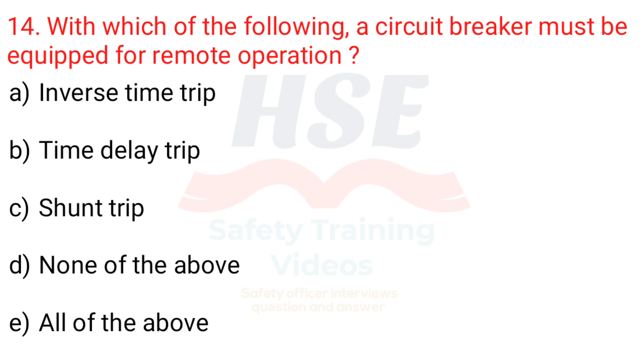Question 14. With which of the following must a circuit breaker be equipped for remote operation? a. Inverse time trip, b. Time delay trip, c. Shunt trip, d. None of the above, e. All of the above.